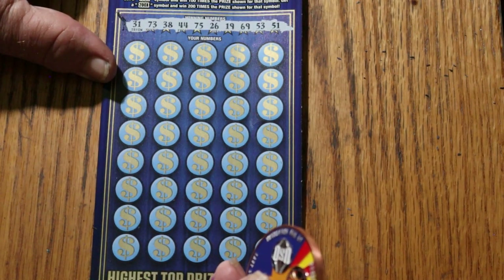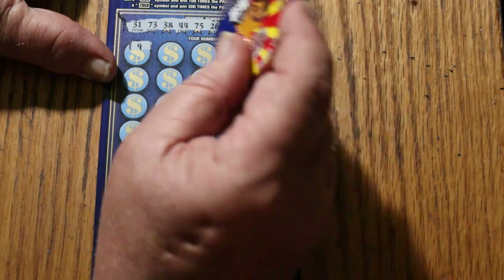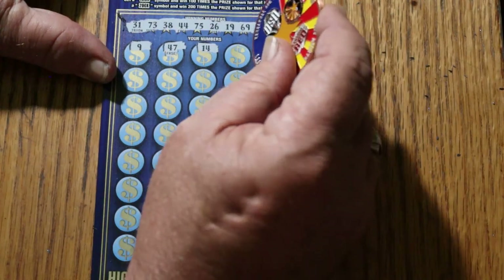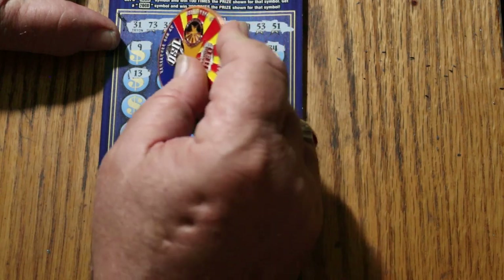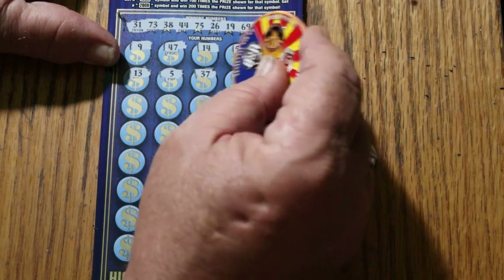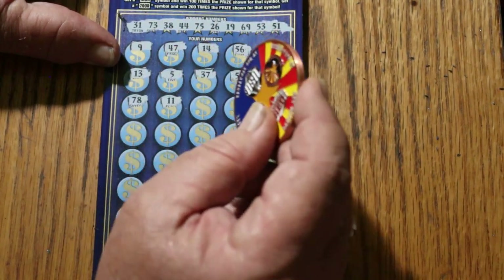Ticket 5 your numbers: 31, 73, 38, 44, 75, 26, 19, 69, 53, and 51. Number 9 — we have no singles on top. 47, 14, 56, 34, 13, number 5, 37, 52, number 6, 78, 11.